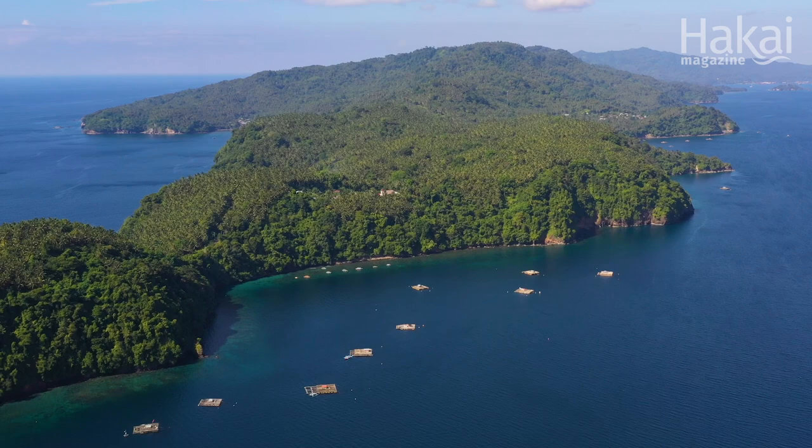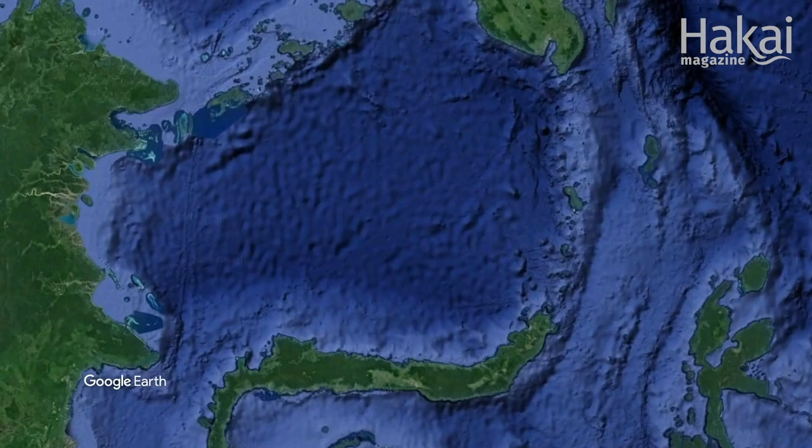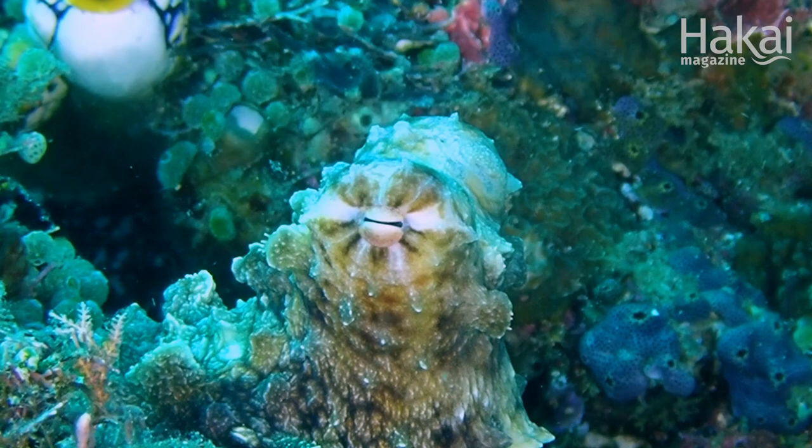We are in one gorgeous part of the world. This is Lembeh Straits, in the northern part of Indonesia, a place called North Sulawesi. This is the number one place in the world to look for camouflaged animals.